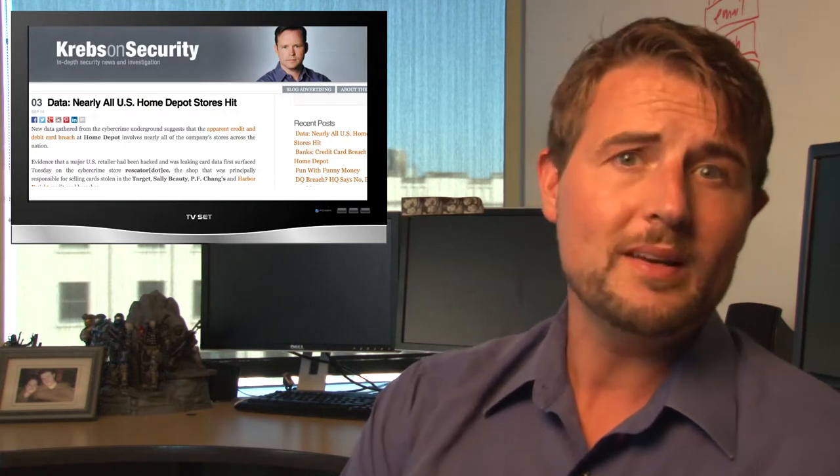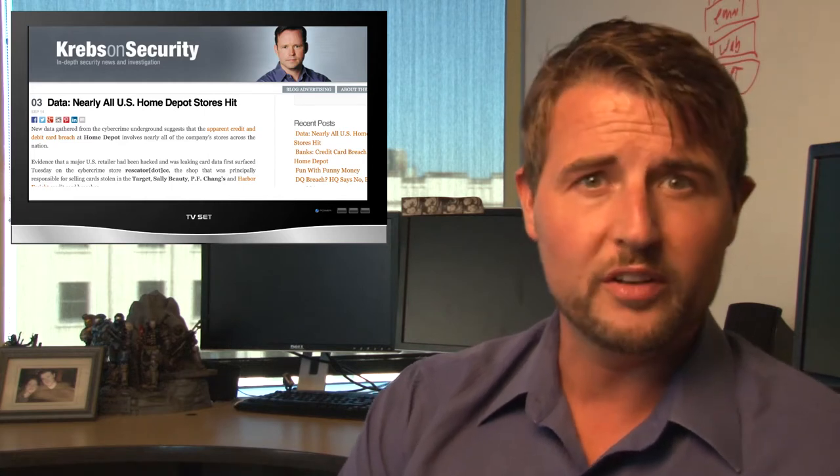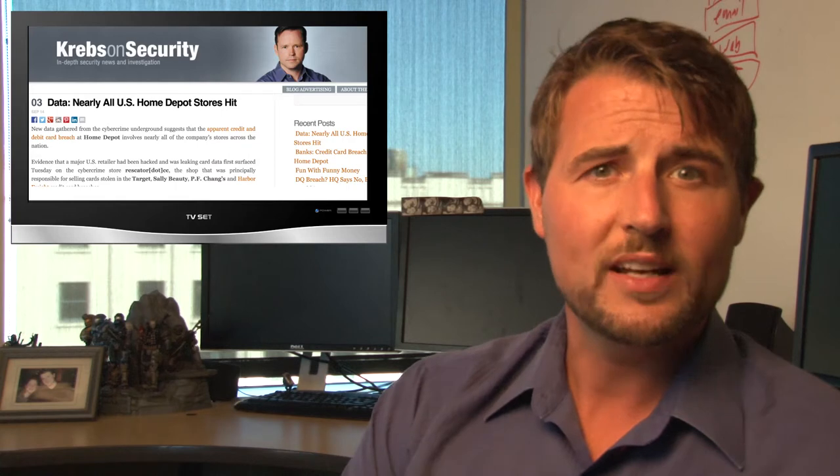I hate to say it, but another week, another security breach. According to a Brian Krebs article, we learned that Home Depot may have suffered a big security breach. A number of banking sources claimed they detected a lot of fraudulent activity for credit cards that seemed to have been used at Home Depot. Later in the week, we learned that perhaps this breach affected many Home Depot stores. They figured this out by going to an underground card forum and paying attention to the latest batch of stolen credit cards and what zip codes those cards belong to.